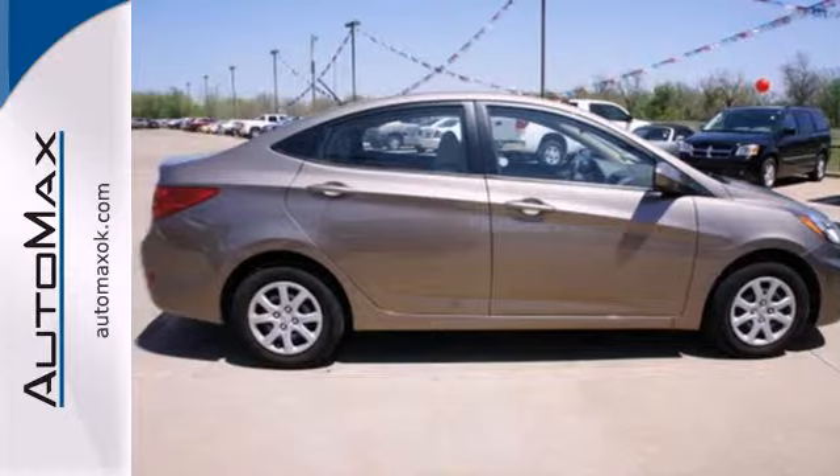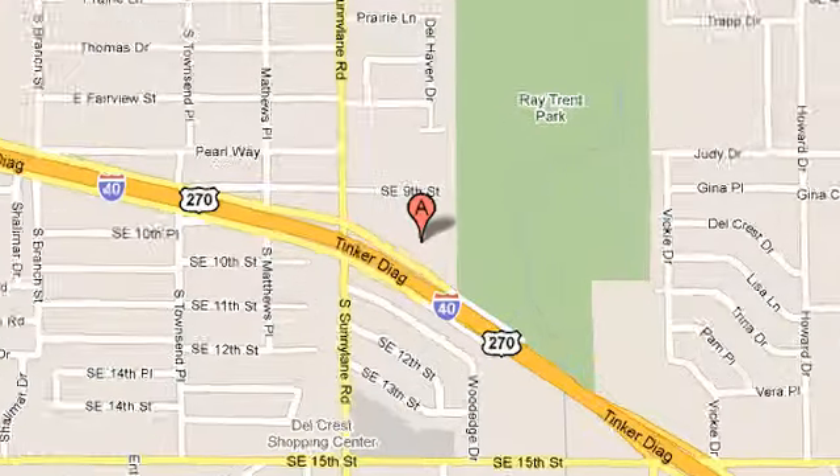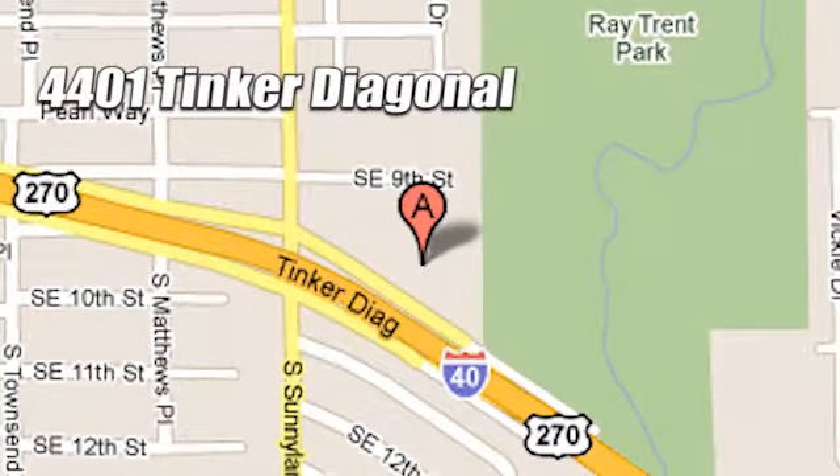Make it yours today. We work hard to serve our customers and to cultivate long lasting relationships. Visit AutoMax Hyundai Dell City today at 4401 Tinker Diagonal in Dell City, Oklahoma.